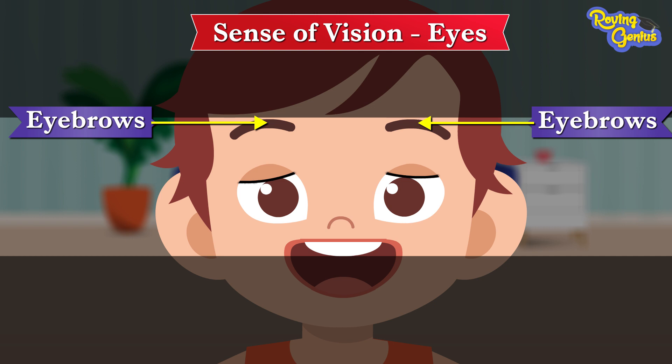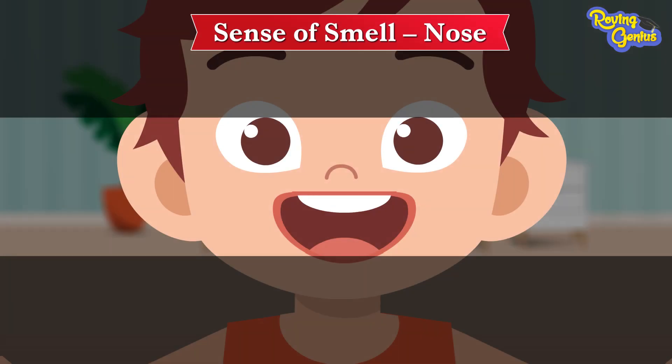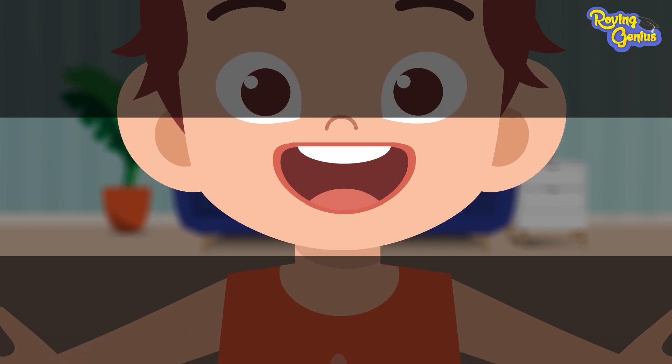The eyebrows are above our eyes. They are a group of small hairs that make a curve. We can smell with our nose. Our sense of smell is found in our nose. Our mouth is comprised of our lips,